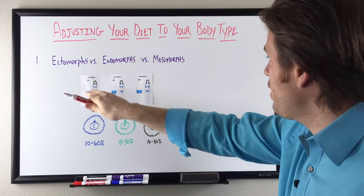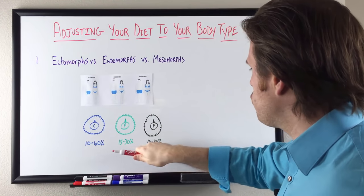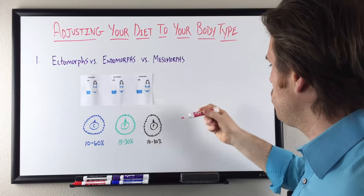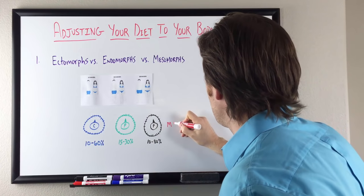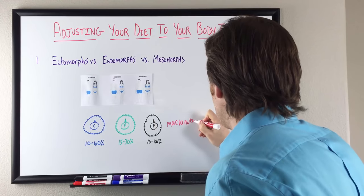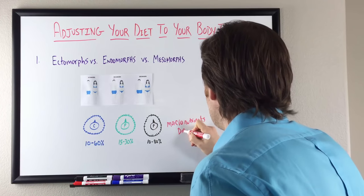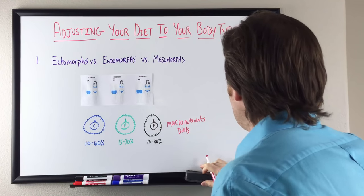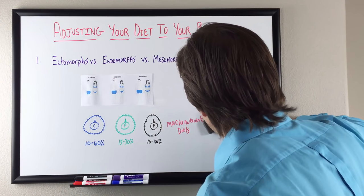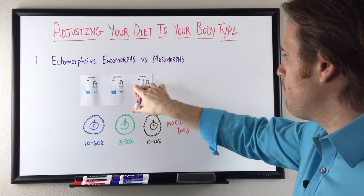Now let's talk about the macronutrient dials — these are my carbohydrate, protein, and fat dials. We can adjust these dials according to our body type. This is important because it gives us a window into how we can adjust our macronutrients to help address our body type.